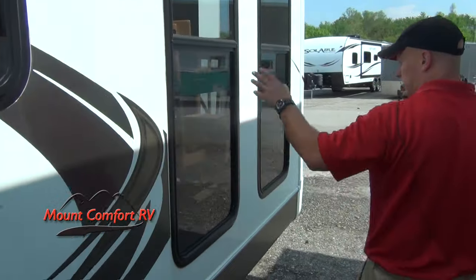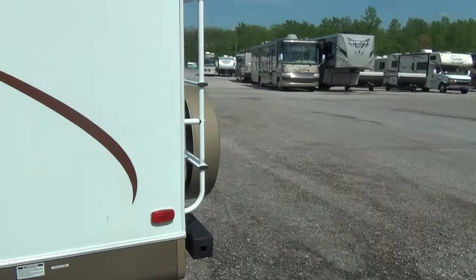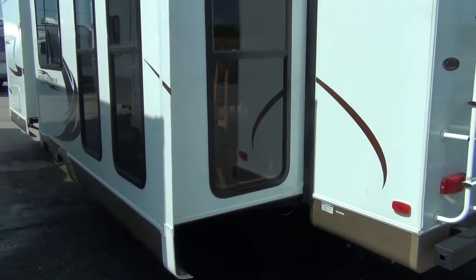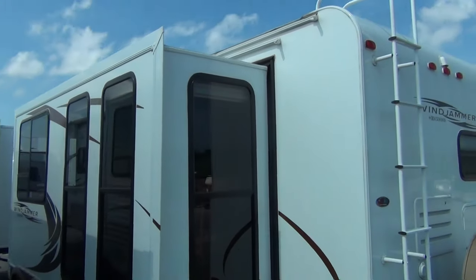One thing to notice here — we're in one of the main slides — is the nice big atrium windows. I'm pretty sure that was an option on this, not standard, but you'll see when we get inside it is a lot of light. It is insane.